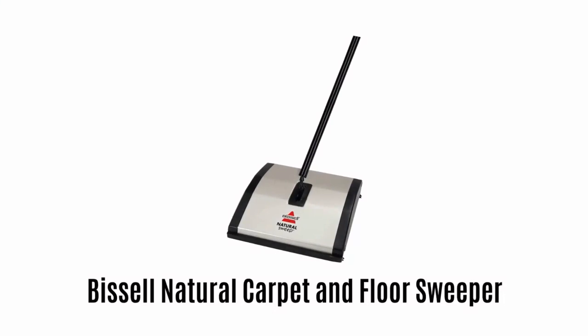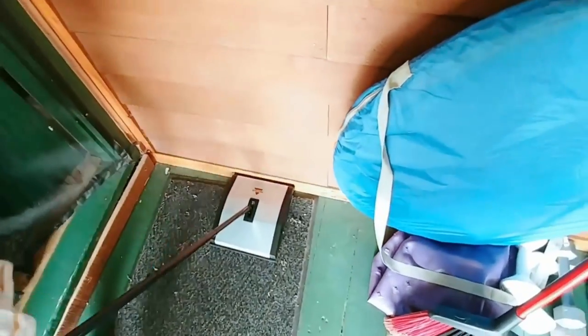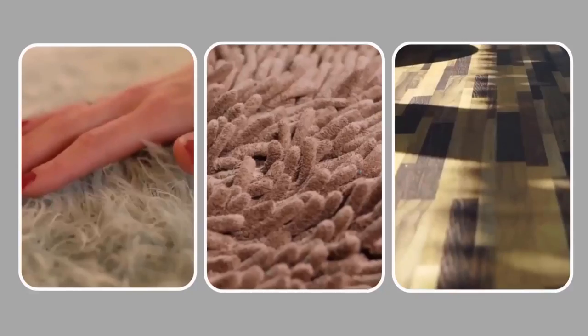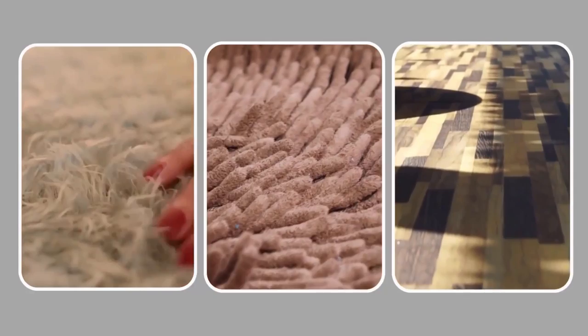Bissell Natural Carpet and Floor Sweeper. It is a perfect solution for quick and quiet clean-ups of everyday messes like crumbs, pet hair, cereal, dirt and more. It is very safe and effective for multi-surface use such as carpets, rugs and hard floors.